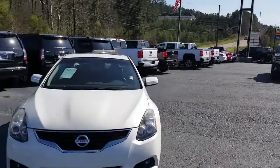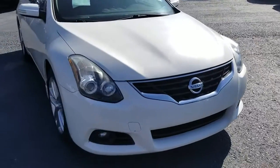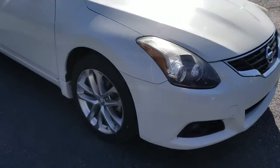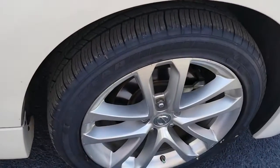Hey Phillip, this is Aaron with Jimmy Britt Chevrolet. Just wanted to show you first hand this Nissan Altima with the 3.5 — not the 2.5. This is the one that's coveted.